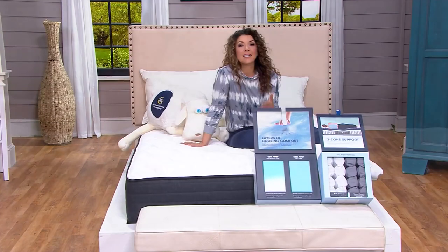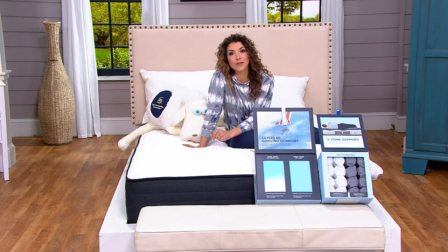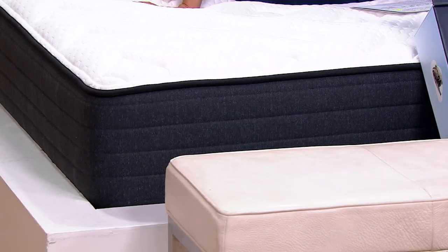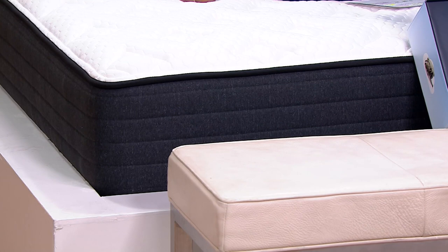This is going to usher you into your best night's sleep. We have sizes twin, twin XL, full, queen, king, and California king. For example, shopping for the twin, comparable retail value is almost $900. We're saving you about $130, starting at $769.